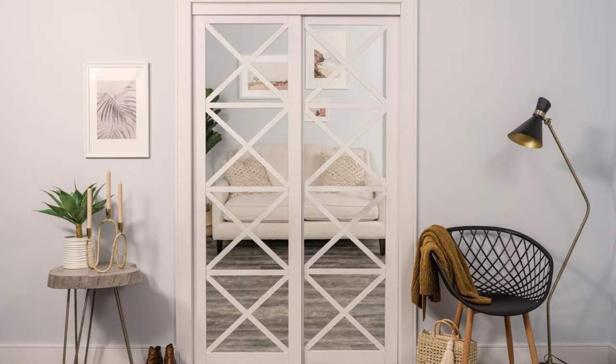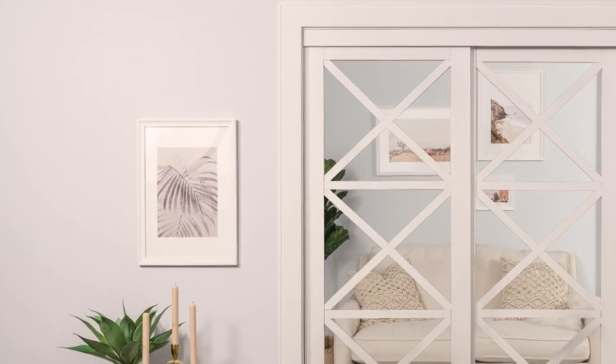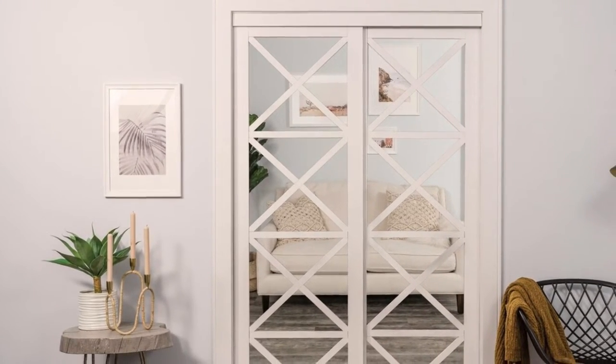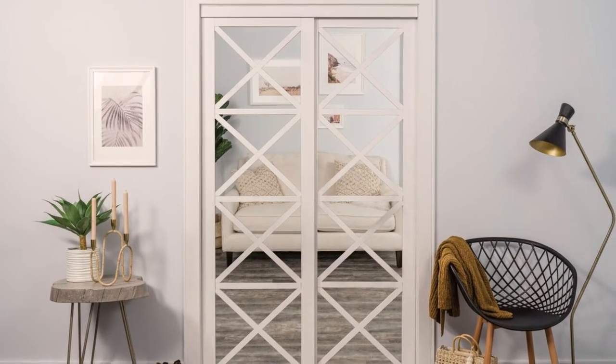Mirror Doors. A mirror closet door can make your bedroom look more stylish and chic. In fact, this door has a double purpose — a closet door and a mirror in one. So instead of buying a full-length mirror, consider installing a mirror door instead. These bedroom closet doors can help make your room appear brighter and bigger.